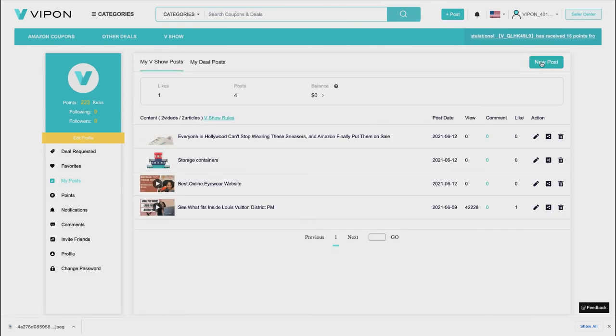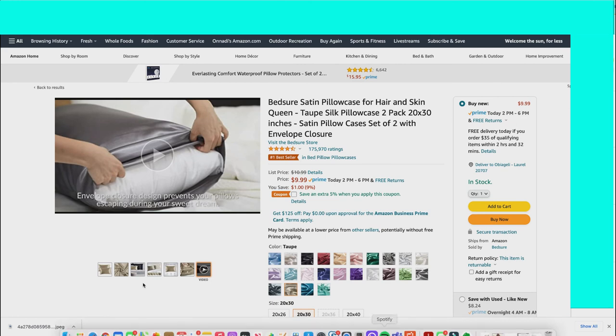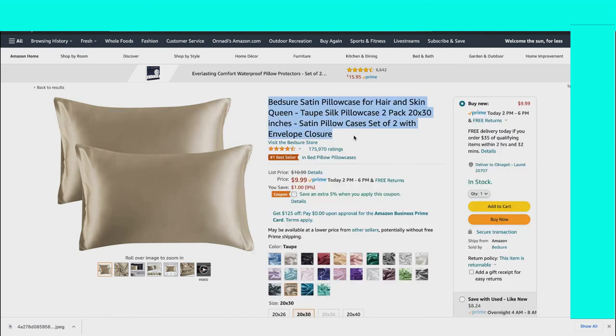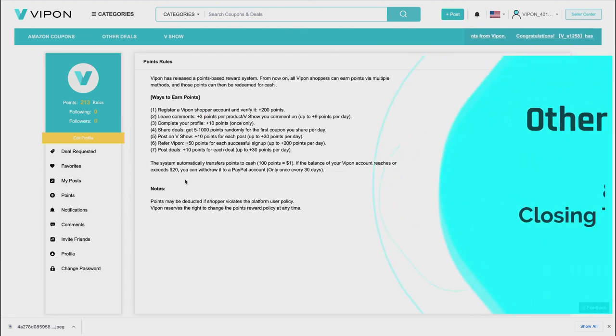I went to Amazon to grab a deal but VIPon says 'please post deals from shopping platforms excluding Amazon.' That's why I wanted to show you this — you cannot post a deal from Amazon. You'll need to look for deals from other websites. To get the other six points for the day, you'll need to find two more non-Amazon deals to reach your total 30 points.